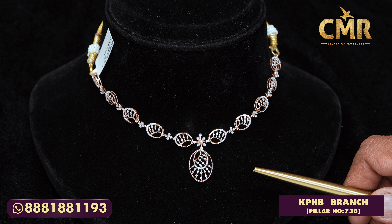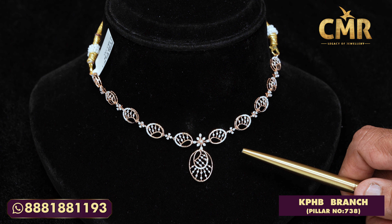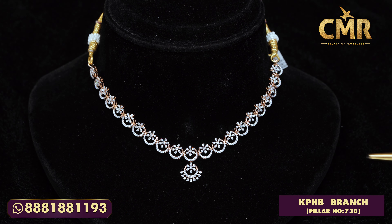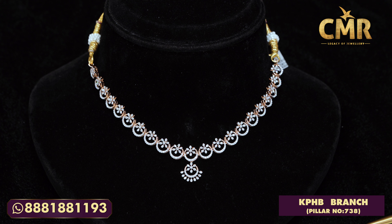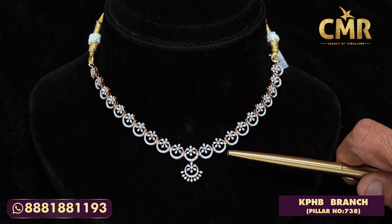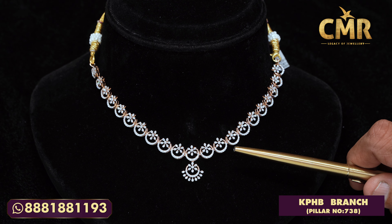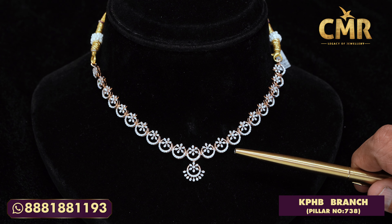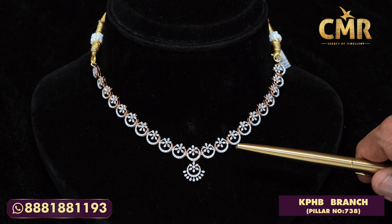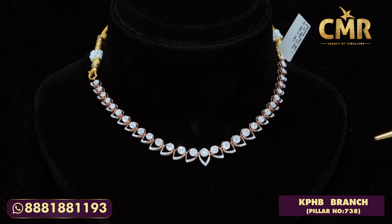These pieces are placed only at CMR Legacy of Jewelry, beside Remedy Hospital, pillar number 738. Here's one more piece in the style of chandbali — chandbali with stars in between. This is a fresh design with the same 18 carat gold, and the quantity of diamonds is only 2 carats. It's lightweight jewelry with special designing made by CMR Jewelers.